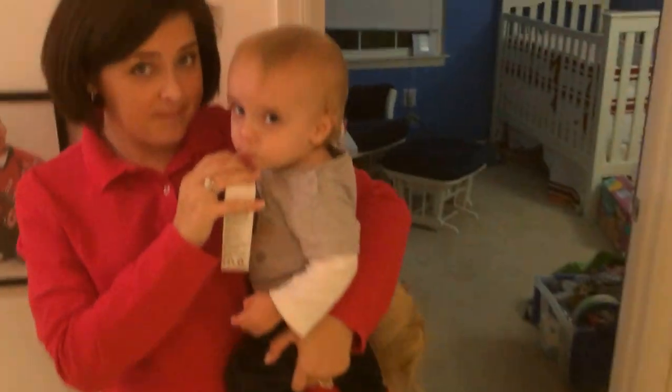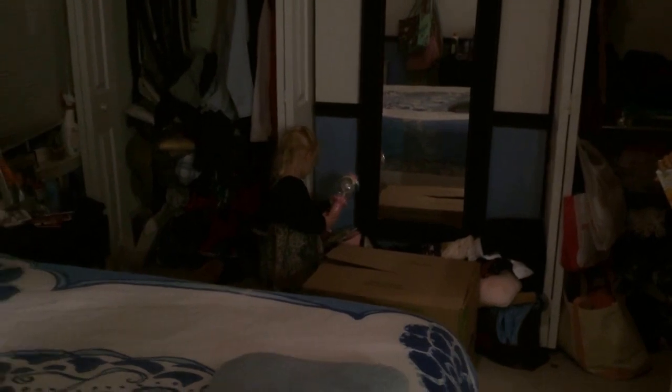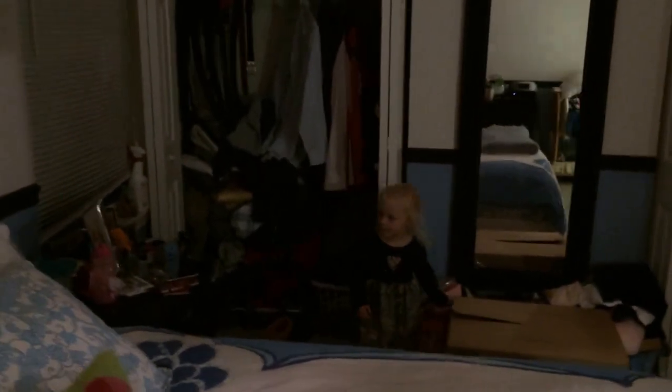All right, let's keep going. You want to show Mommy and Daddy's room? This is where the magic happens. This is Mommy and Daddy's room. Yep, this is Mommy and Daddy's room. Look at that. There are the closets.